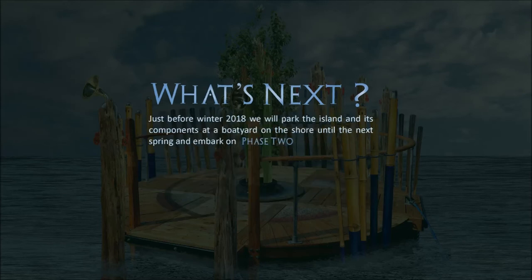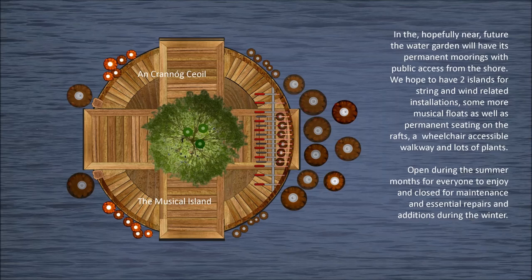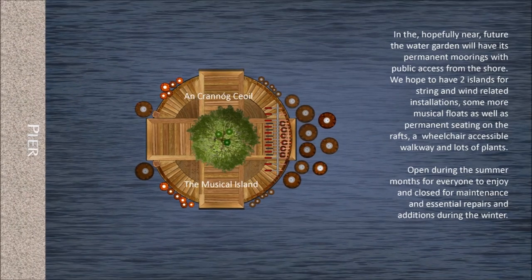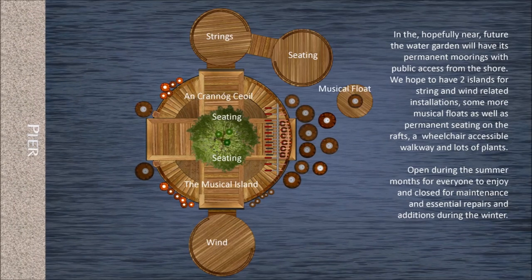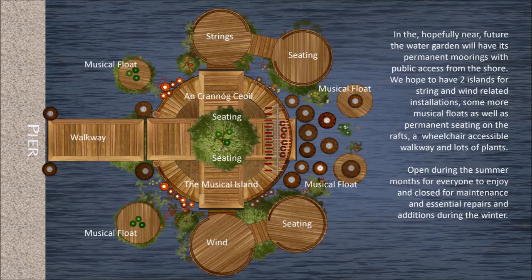Just before winter 2018, we will park the island and its components at a boatyard on the shore until the next spring and embark on phase two: the musical water garden. In the hopefully near future, the water garden will have its permanent moorings with public access from the shore. We hope to have two islands for string and wind related installations, some more musical floats, as well as permanent seating on the rafts, a wheelchair accessible walkway and lots of plants.